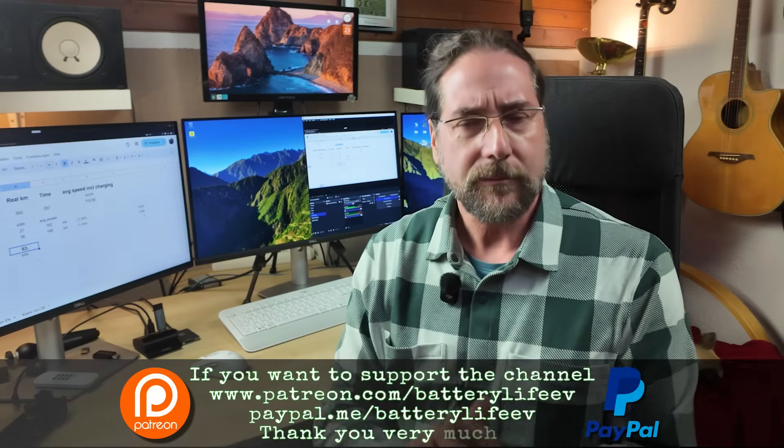If you want to follow me on Instagram, it's batterylife1. If you want to support the channel there's a Patreon link in the description below, and there's also a YouTube channel membership. That's it for me — thank you so much for watching. Have a great day and take care. Bye.